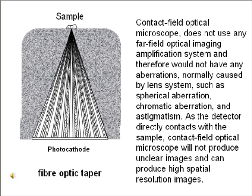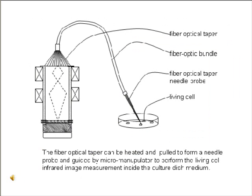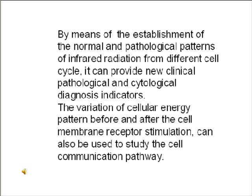The Contact Field Optical Microscope does not use any far-field optical imaging amplification system, and therefore would not have aberrations normally caused by a lens system, such as spherical aberration, chromatic aberration, and astigmatism. Because the detector directly contacts the sample, it produces high spatial resolution images. For early non-destructive detection of breast cancer, infrared photon images released by cancer cells can be detected by the fiber optical taper probe and transferred via fiber optic bundle into a microscope vacuum chamber, then enlarged and enhanced. The taper can be heated and pulled to form a needle probe, guided by a micromanipulator to perform living cell infrared imaging inside a culture dish. By establishing normal and pathological patterns of infrared radiation from different cell cycles, it can provide new clinical pathological and cytological diagnosis indicators, and the variation of cellular energy patterns before and after cell membrane receptor stimulation can also be used to study cell communication pathways.